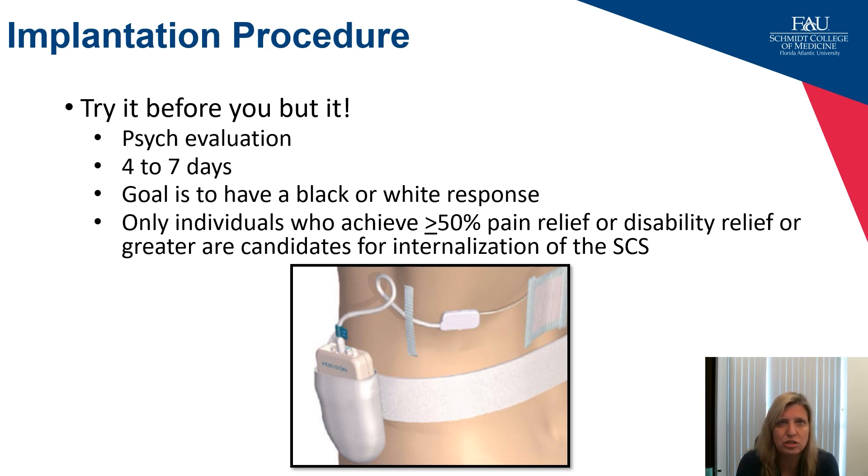We place it and then have reprogramming sessions to help patients make that black or white decision. The best patients I see are those that have 80 percent or greater pain relief and are almost crying on the day their trial has to be removed before the permanent implant.